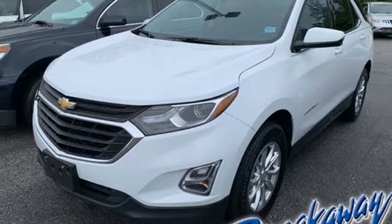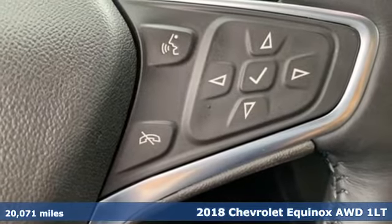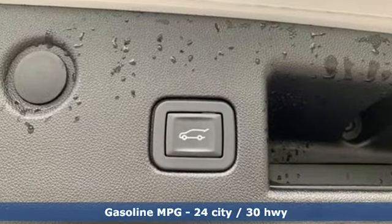It's a 2018 Chevrolet Equinox. This Equinox is a talented multitasker with impressive fuel economy, thoughtful safety features, and a powerful performance. It comes with all the amenities you need.